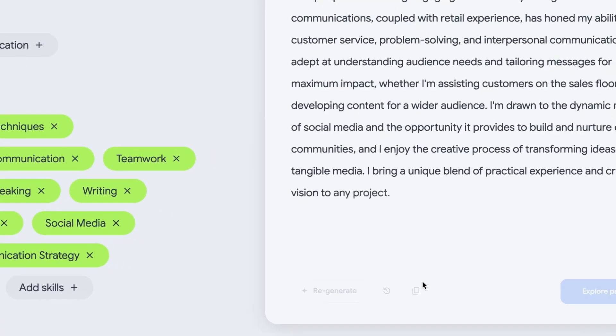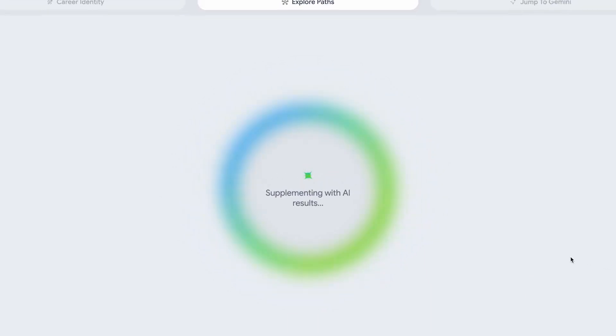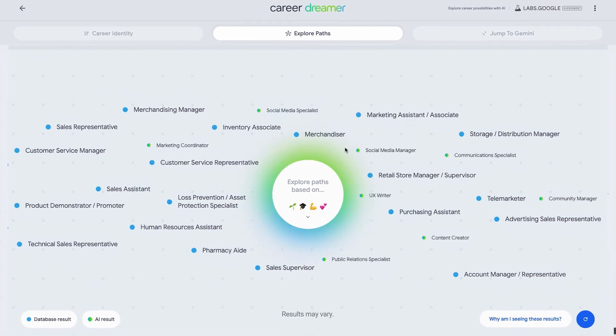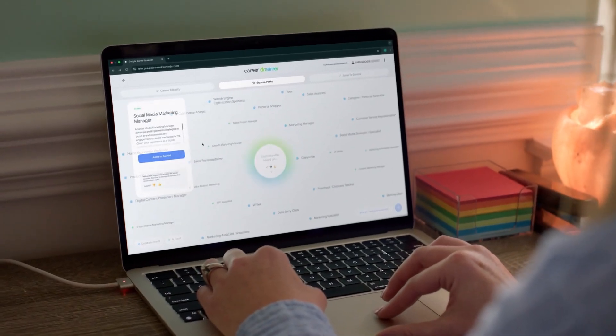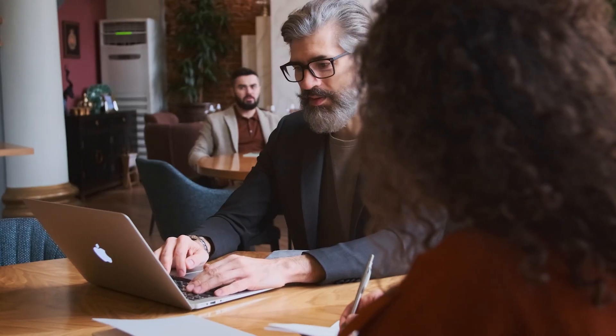Unlike generic career advice, Career Dreamer scans millions of job listings and skill requirements across industries, compares that data with your resume, LinkedIn profile, or manually inputted experience, and provides actionable insights. It can suggest the best-paying roles in your field, highlight missing skills, and recommend certifications that could help land a higher-paying job. The average job search in 2025 takes 5.2 months, with job seekers spending an average of 11 hours per week looking for new roles.